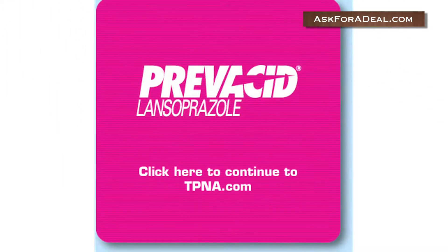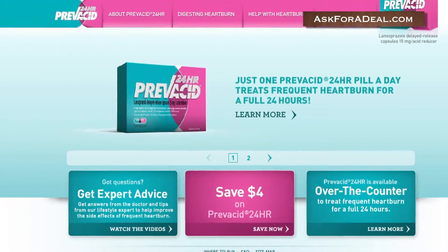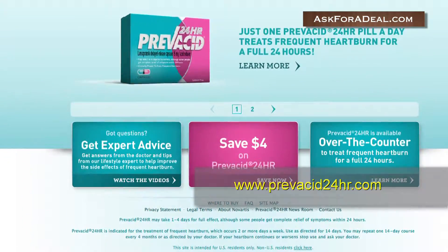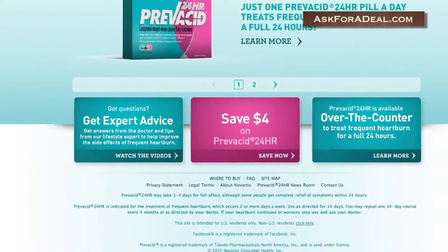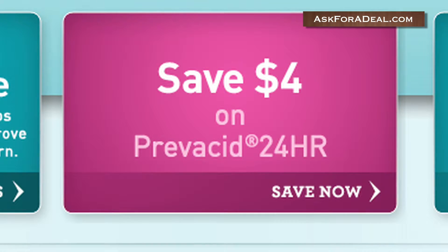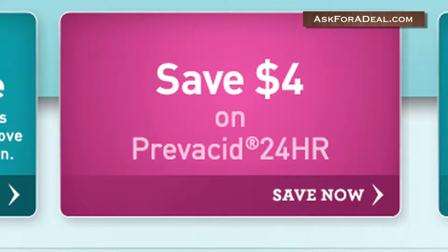These coupons for Provacid can help you get the medicines you need without breaking the bank. Let's start our search for savings by visiting the brand's official homepage. Here you can access a number of deals that are often posted directly on the website. For instance, you can get a printable coupon for $4 off instantly by clicking on the link marked Save $4 on 24-hour Provacid.